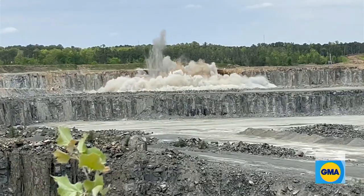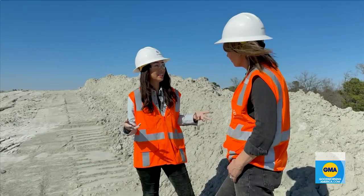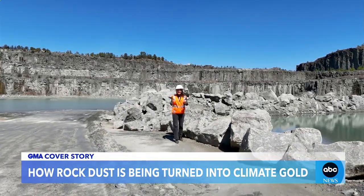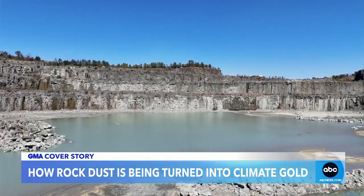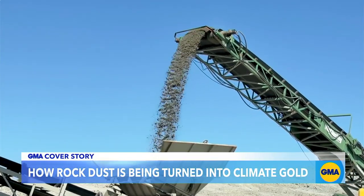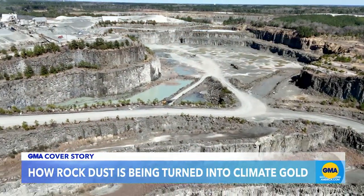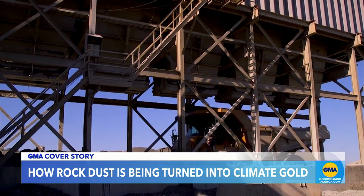We're taking this material and spreading it out at about one millimeter depth across millions of acres of farmland eventually, and that really accelerates the weathering. At Lithos, they are on a mission to remove more than a billion tons of CO2 in the next decade. They plan to do it by using the waste product from this mine — the Sunrock Mine, just outside Durham, North Carolina. They didn't realize their waste product, rock dust, is climate gold. For the last 10-plus years they've piled it up — a 120-foot mountain of basalt dust that Lithos is now carting off by the literal truckload to nearby farms.